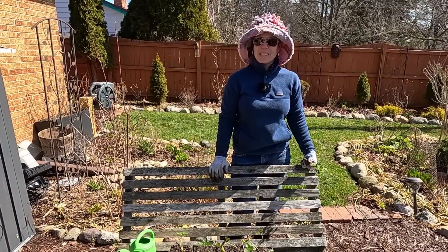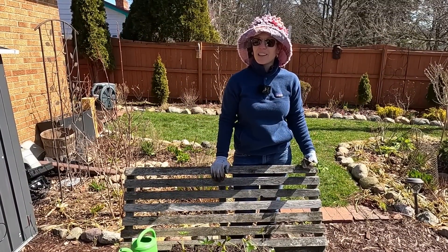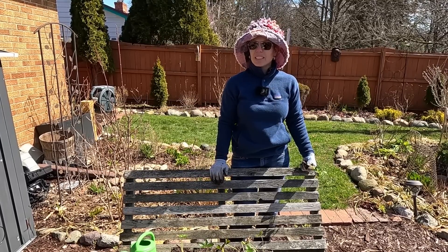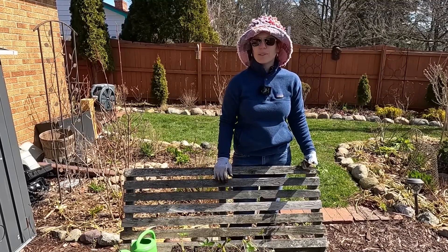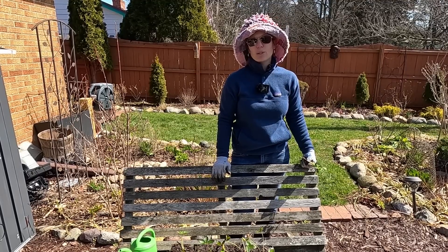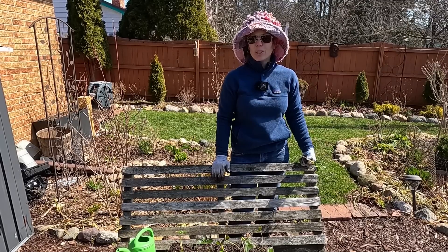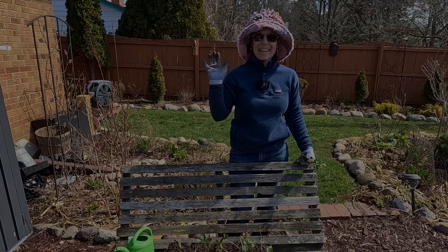Thanks everybody for joining me today. I hope you learned a little bit about hellebores, the different kinds that there are, and some of the beautiful ones that are coming out now. There's definitely a lot of different variety. If you have a colder garden, definitely stick with the orientalis, which are a little bit hardier than the newer ones that come out sometimes. You can find all sorts of them and there's just a variety on the internet — so Google away, search away, and have fun. We'll see you next time. Bye.